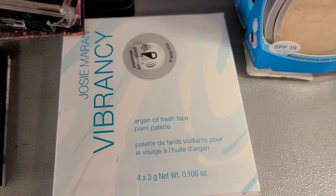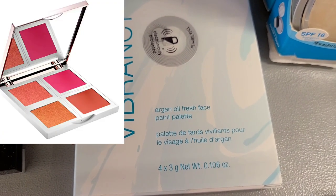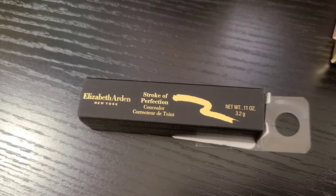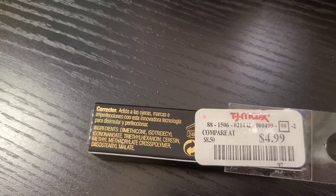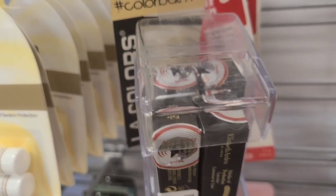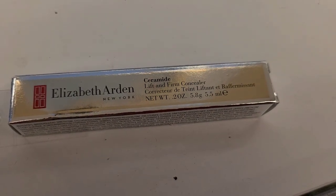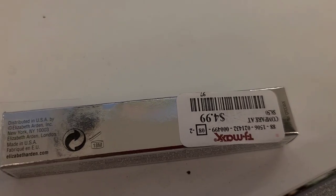This week they also have this Josie Maran Vibrancy Argan Oil Fresh Face Paint Palette — very cute. I haven't seen this before and it's going for $12.99 at TJ Maxx. I have also found this Elizabeth Arden Stroke of Perfection Concealer for only $4.99 in one shade, Fair 01. I also found this Elizabeth Arden Lift and Foam Concealer going for only $4.99 at TJ Maxx.